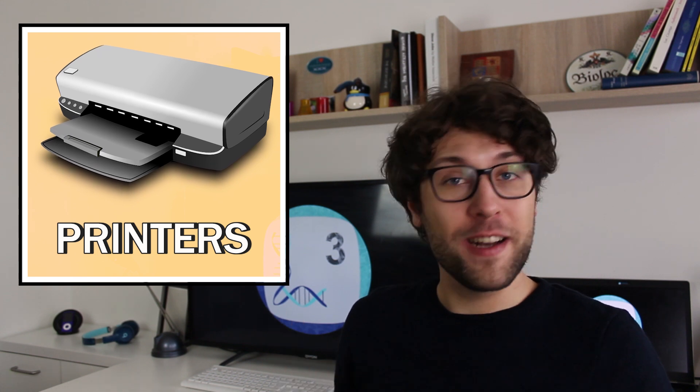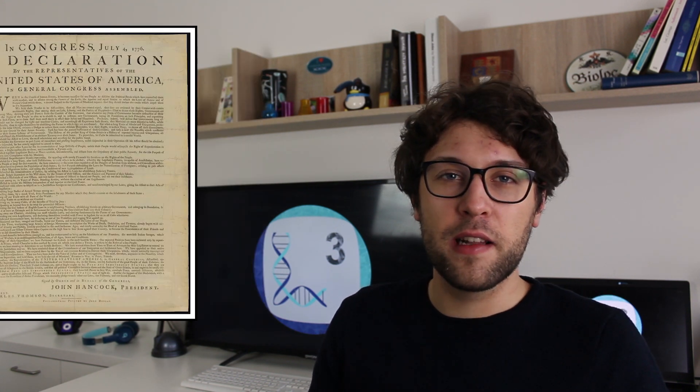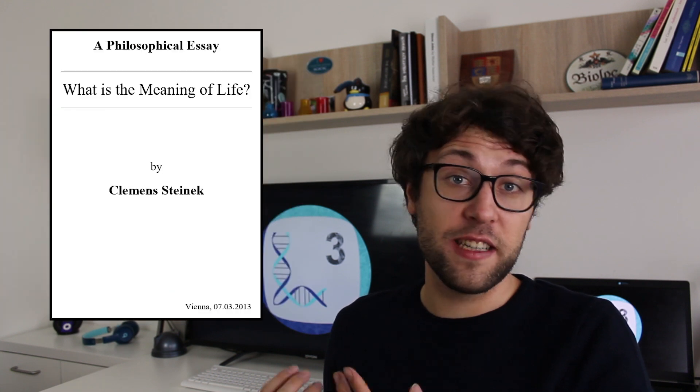Hello, my favorite science squad, and welcome to today's video. Printers — they help us to get the most important cultural achievements onto a piece of paper. This might include the Declaration of Independence, literature from Shakespeare, or my high school philosophy essays. No, they are not as revolutionary as I initially thought. But printers can do a lot more.